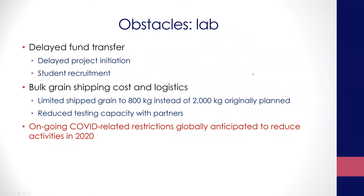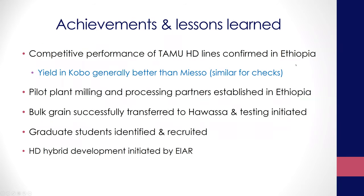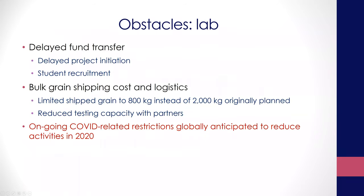Bulk grain logistics was a nightmare. I thought it was going to be easy, but shipping bulk grain to Ethiopia was difficult because it's not big enough to put in a container, but not small enough to ship by air easily. It required a lot more back and forth than expected. We would really opt for growing this in Ethiopia and harvesting locally instead of growing in Texas and trying to ship the bulk grain — in my opinion, it's not worth the effort and cost.